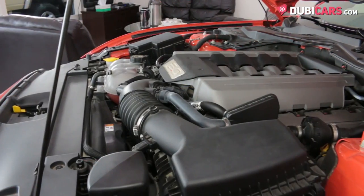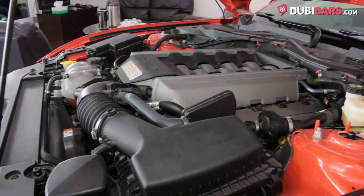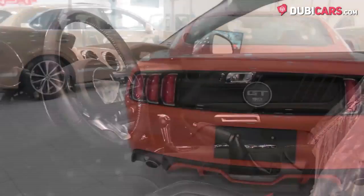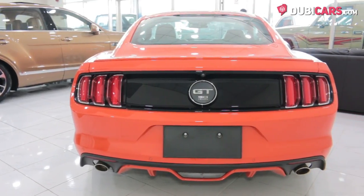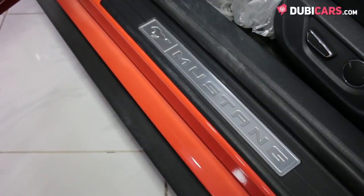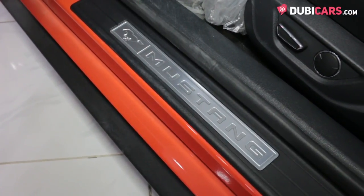Powering the rear wheels is a 5-litre V8 petrol engine. 421 horsepower is controlled by a 6-speed automatic gearbox. 0-100 is achieved in 4.8 seconds and its top speed is capped at just under 250 kilometres an hour.